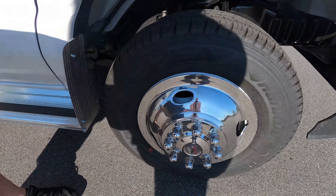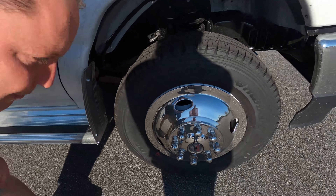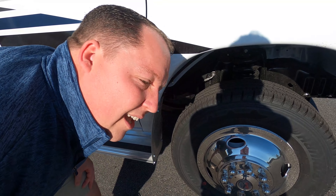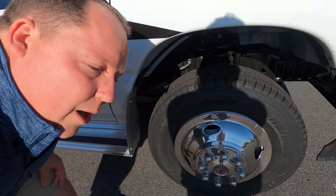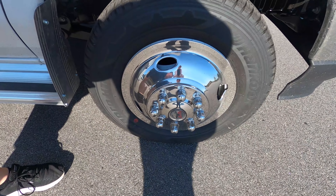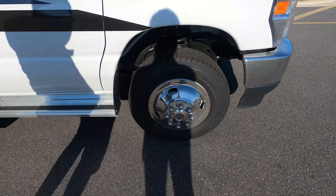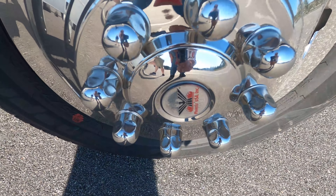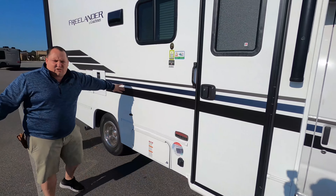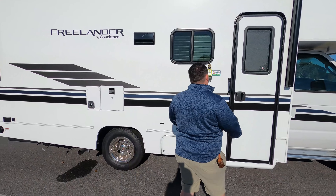Check out these tires. They're the DynaPro LT 225-75R16 with nice shiny Phoenix USA rims. Coming down the side, new for 2021 is this graphics package. We do have a nice power awning with LED lights — it's a big awning for this little motorhome.